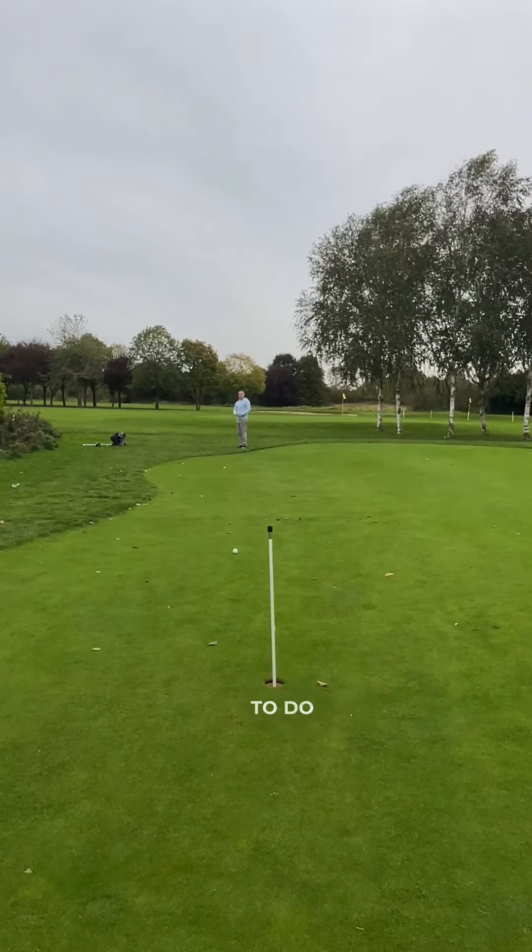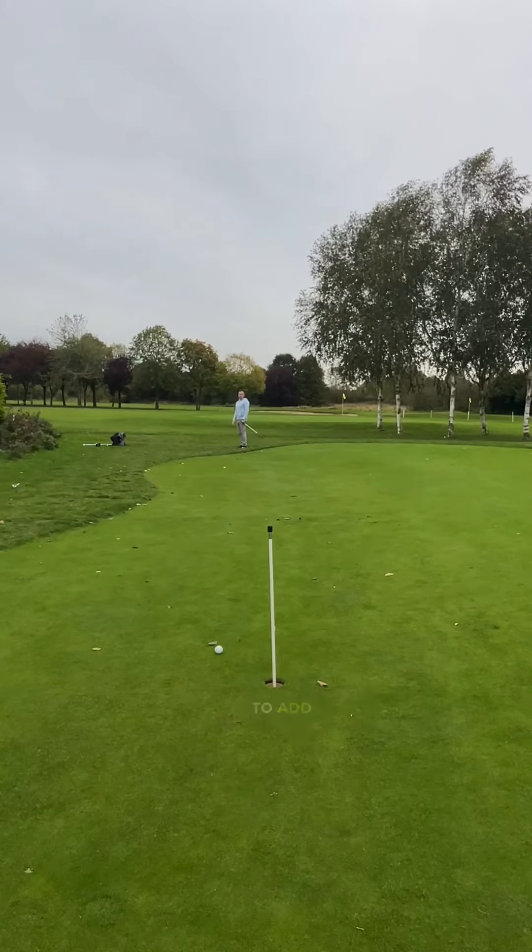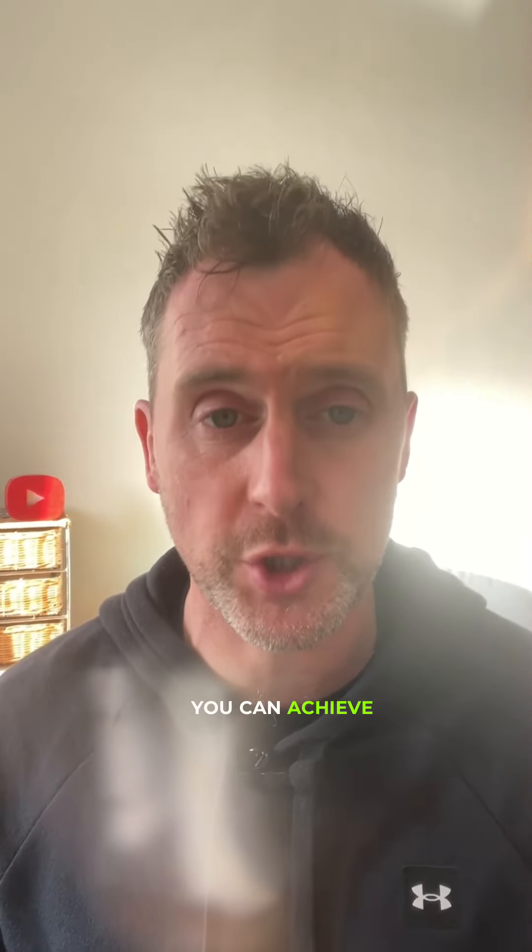What this will enable you to do is add another two shots to your already standard chip shot. With practice these shots can be incredibly effective. Get out there, practice these shots around the green with your wedges, and really start to think outside the box with what you can achieve with your short game. Start creating a bit of magic around the greens.